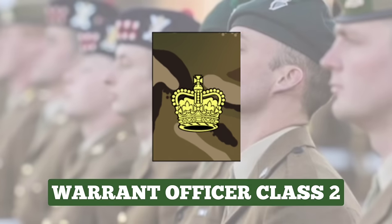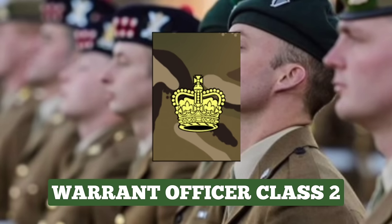Warrant Officer Class 2. This is a senior management role focusing on the training, welfare and discipline of a company, squadron or battery of up to 120 soldiers. They act as the senior advisors to the major in command of the subunit and may also be selected for a commission as an officer. Warrant Officer Class 2 wear a crown on the lower sleeve.